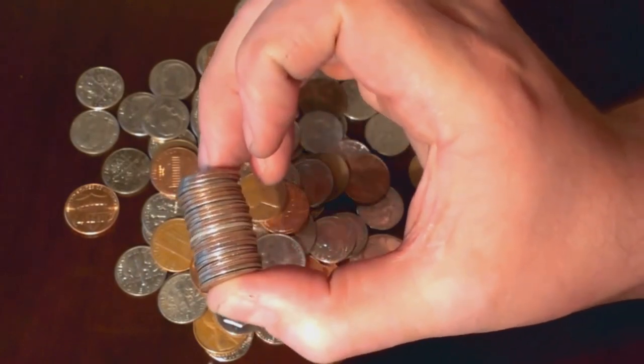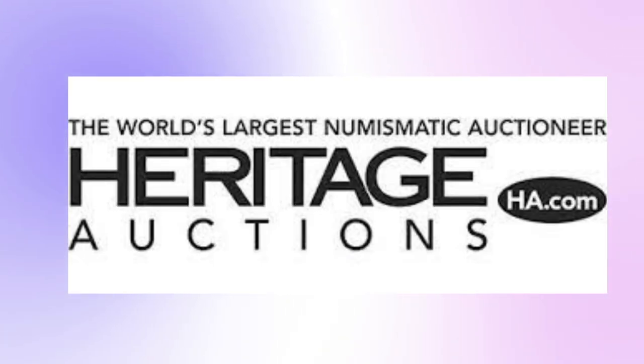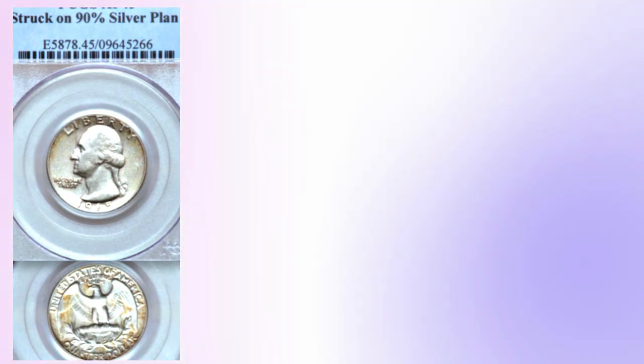Only two uncirculated 1965 silver quarters have been put up for sale by Heritage Auctions in the last 10 years. This shows how easy it was for these coins to get into circulation. The most recent one, in December 2020, was graded Mint State MS62 by PCGS.